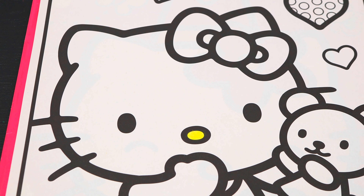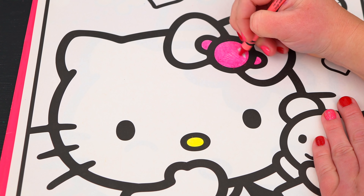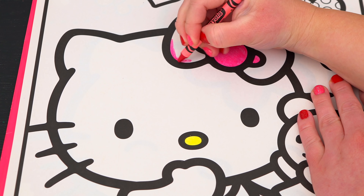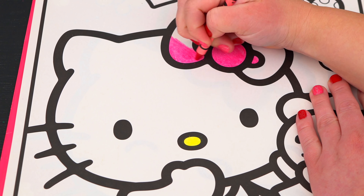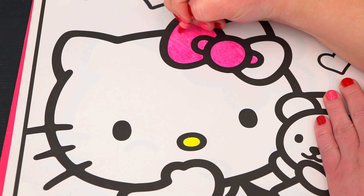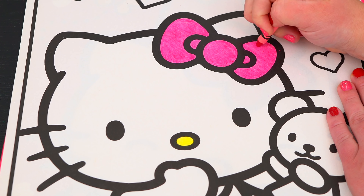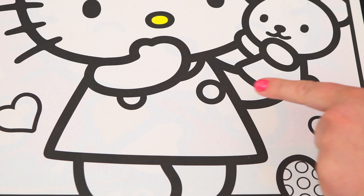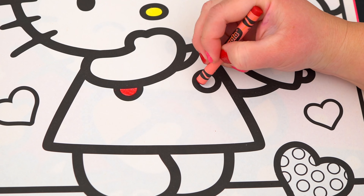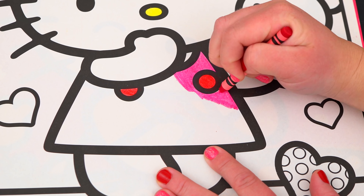Let's start on her face first! She has a yellow nose! And let's make her bow a pinkish red! Let's color in her dress pink with red buttons!